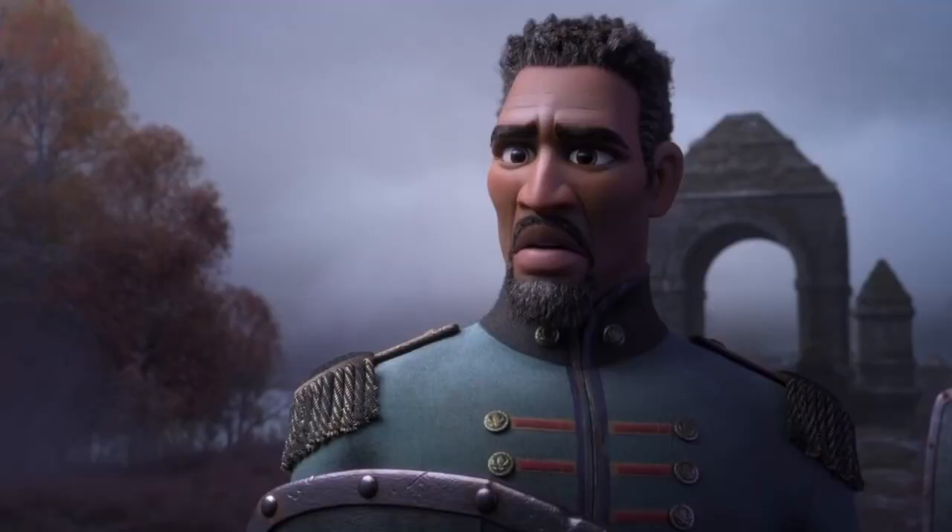The other new character we kind of already know about is General Matthias, voiced by Sterling K. Brown. He is from Arendelle, not from the Norfuldra tribe — he's one of the soldiers that served under Anna and Elsa's grandfather, as shared at D23. I presume he's been leading the soldiers since they got separated from Arendelle, which is really sad.